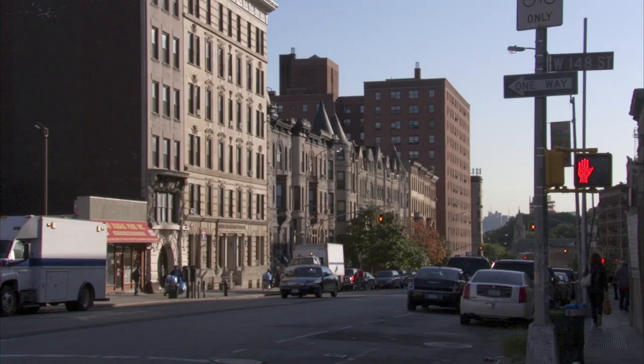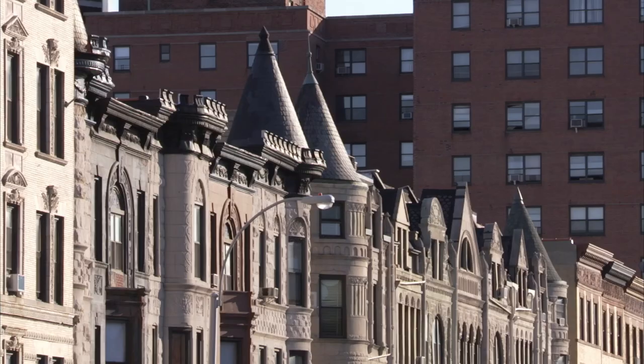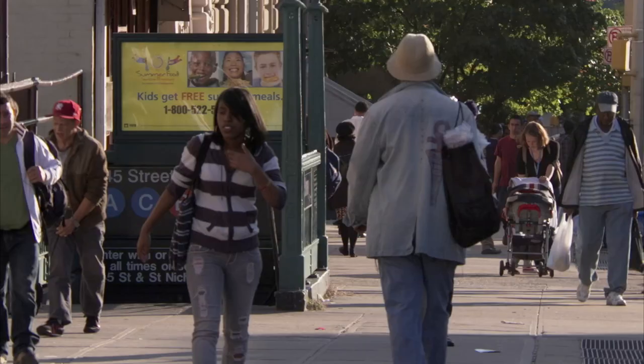My name is Michael Arthur Cummings, and we are in New York City. The section of Manhattan that I live in is called Sugar Hill, which is a very famous historical location. There were a lot of African-American performers, artists, celebrities, and professional doctors and lawyers that lived and still do live in this area.